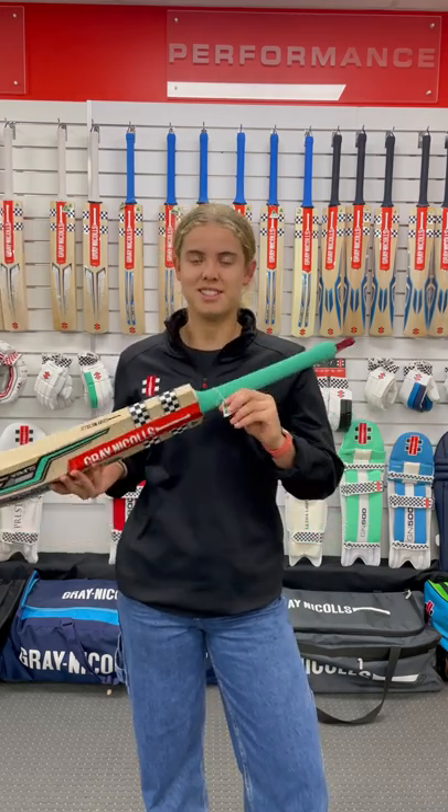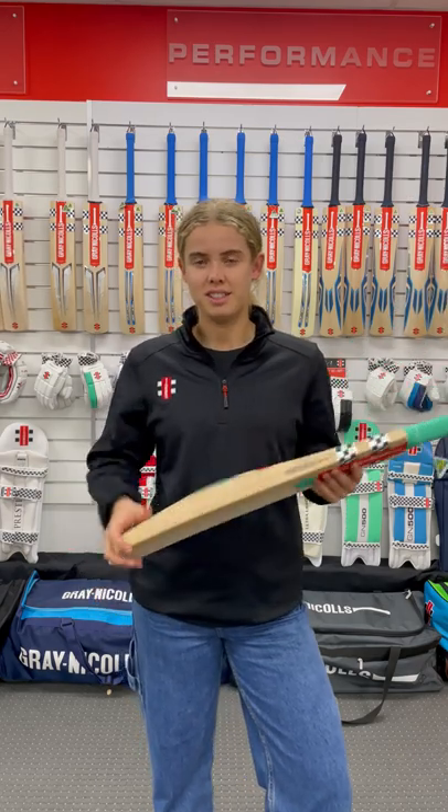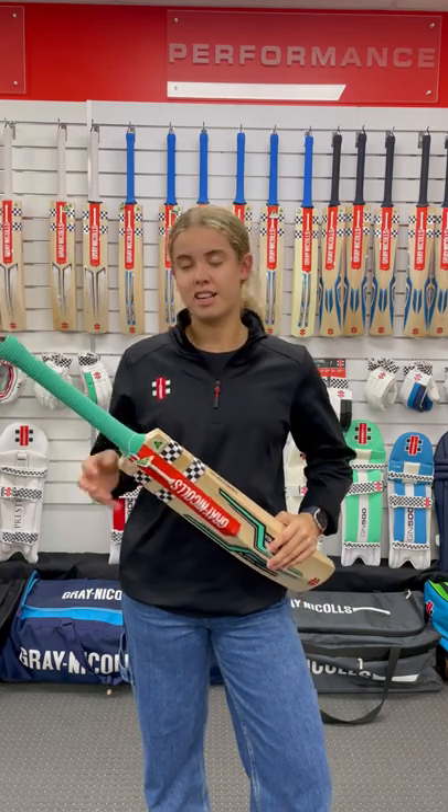The best thing about it is it's Australia made — makes having a bat so easy in Australia. Just saying, let's go get a bat and it's here. That's the thing I love about Grey Nicolls.